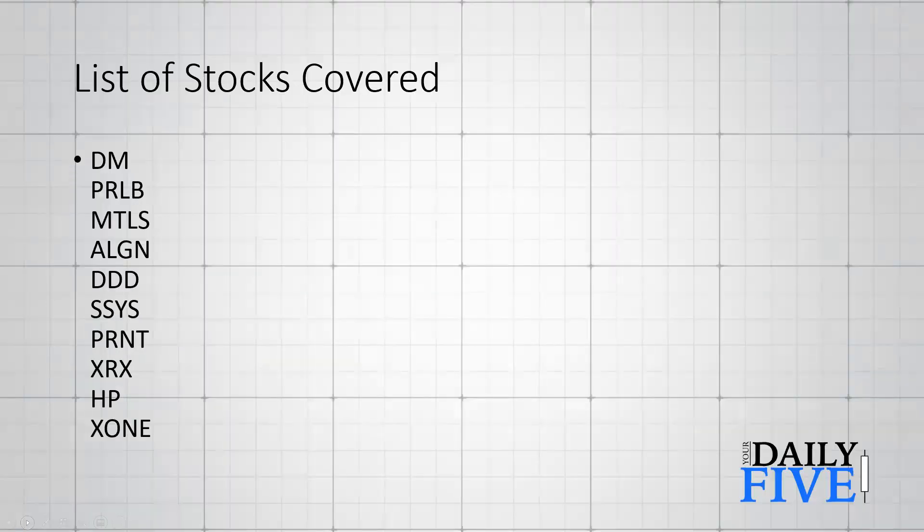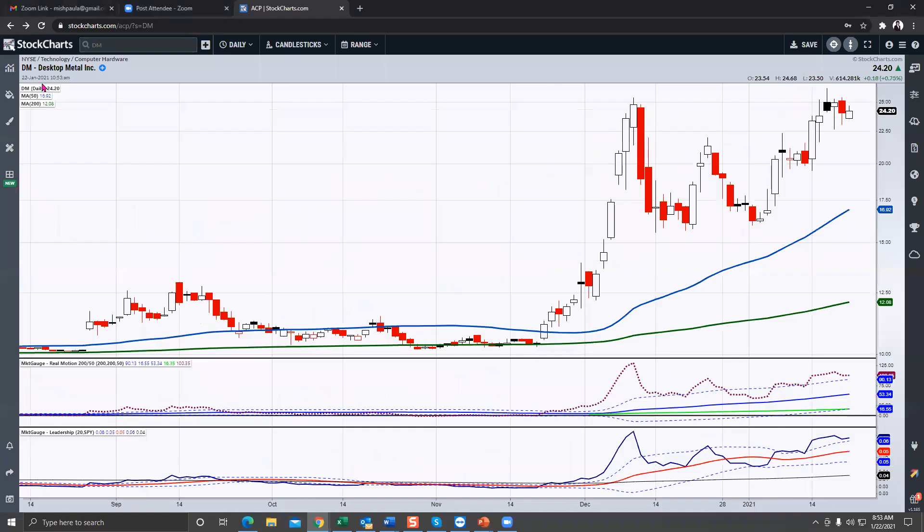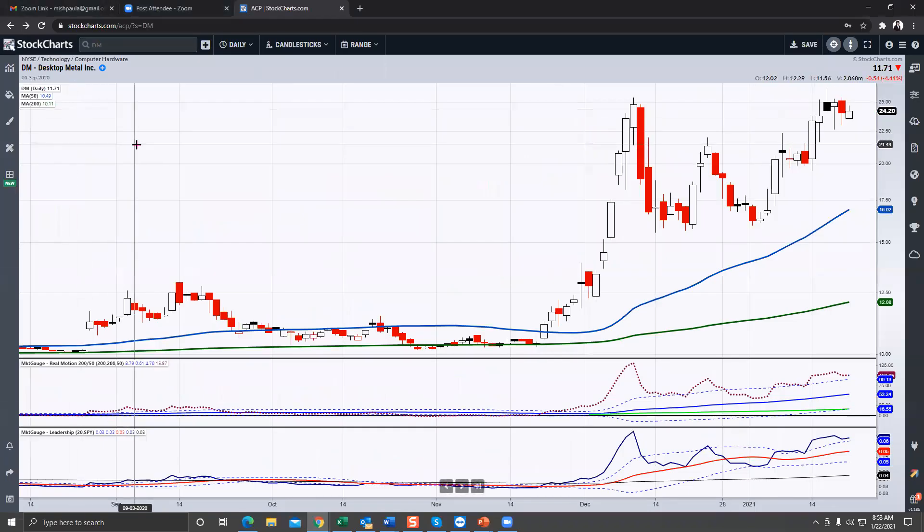I just wanted to let you know these are the stocks I'm covering — I'm not going to mention their names because you're going to see them in a moment as I go to the StockCharts platform. Let's start with Desktop Metal. Every one of these stocks is getting involved in the 3D business. Yes, of course you have your granddaddy like 3D Systems and SSYS, but this one came up and I think it looks pretty interesting.